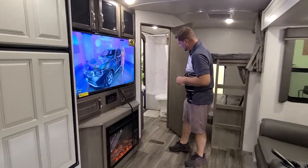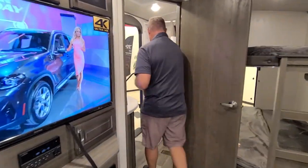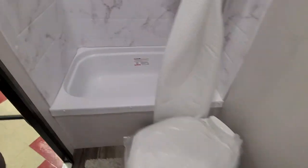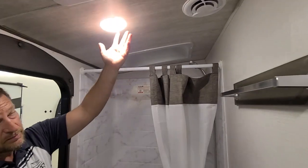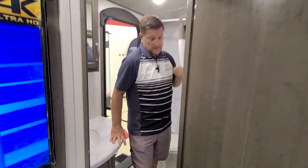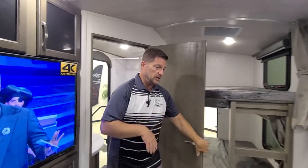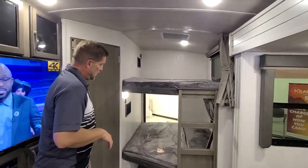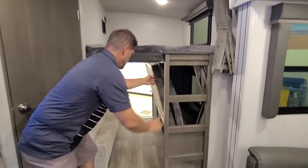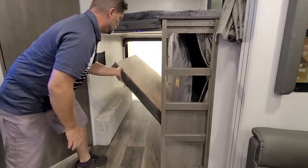Inside the bathroom, you're going to have the porcelain toilet and a large tub for bathing the kids. There's a skylight on the top — good place to mention the seven-foot-tall ceilings on the inside. Even tall guys can get in that shower without touching the ceiling with their head. We have the wider bunks here with the flip-up for bicycles and bigger items you want to take with you.